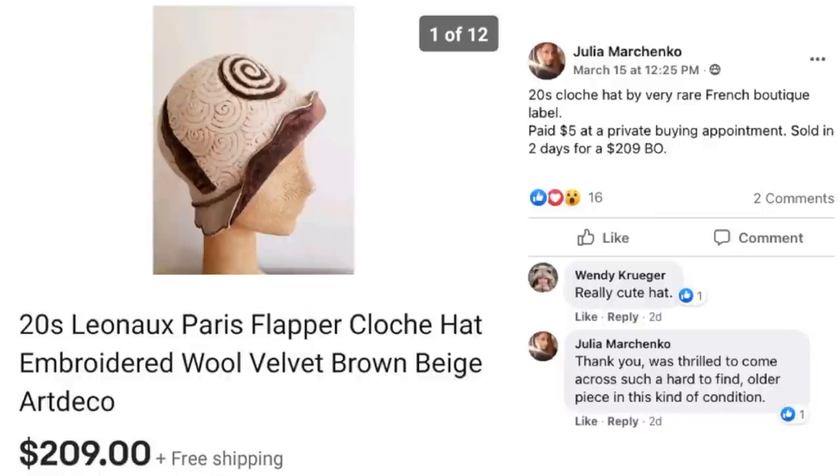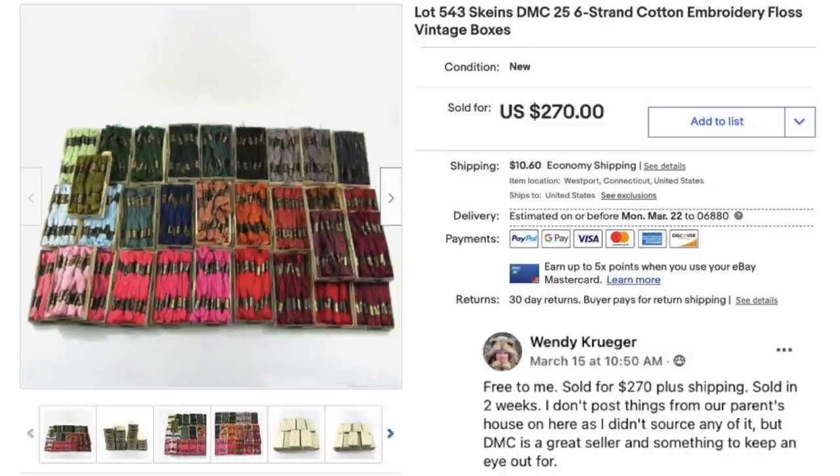Now we've got Julia Marchinko who sold a 1920s cloche hat by a very rare French boutique label. Paid $5 at a private buying appointment and sold in two days for $209 on best offer.